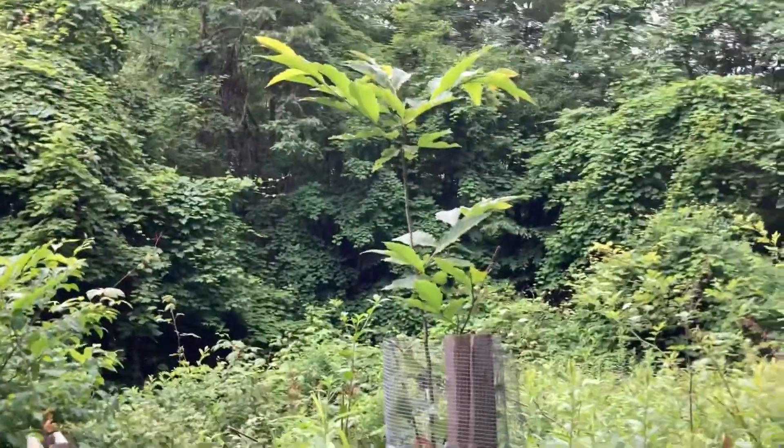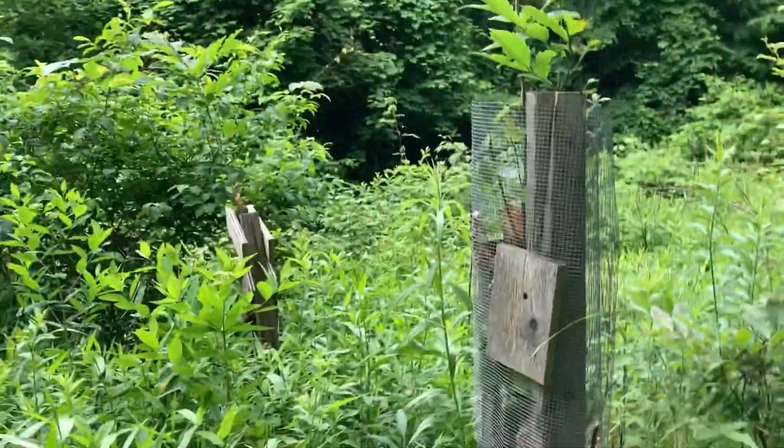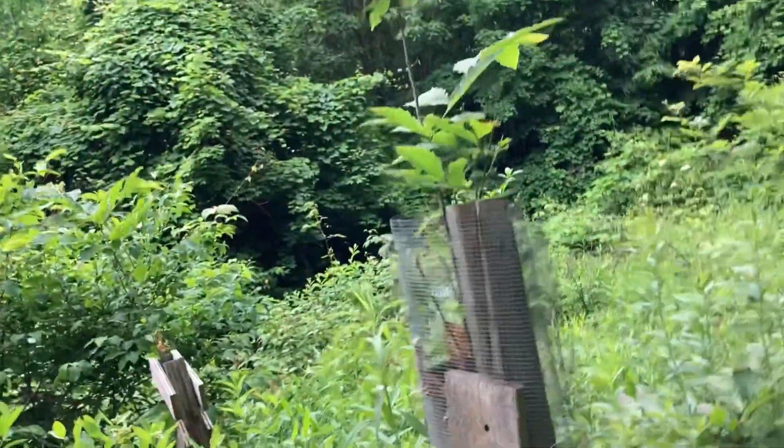Hey guys, welcome back to the channel. In today's video I'm going to give you a little bit of an update on the little chestnut orchard. So let's get right into the video. Hey guys, it's been a while since we've been up here. I just wanted to give you guys a little bit of an update on these chestnut trees I have in my little orchard. As you can see, this has gotten quite tall.